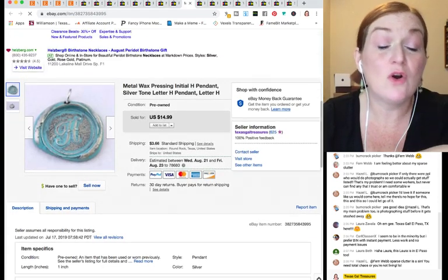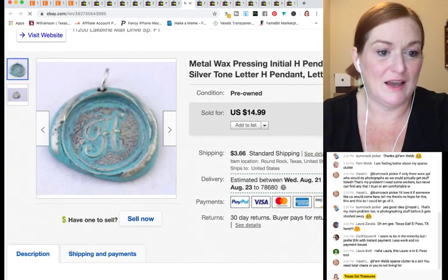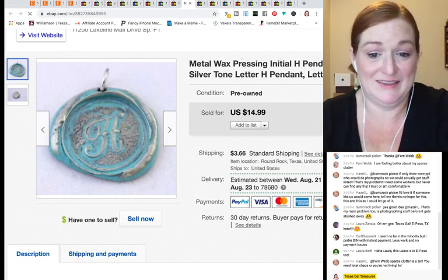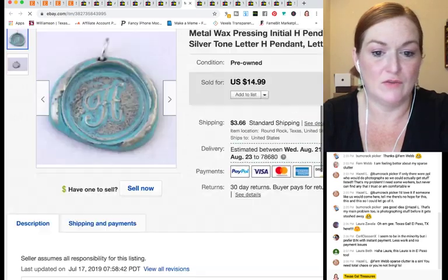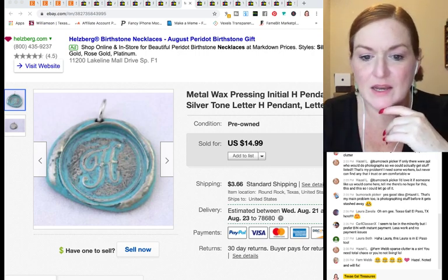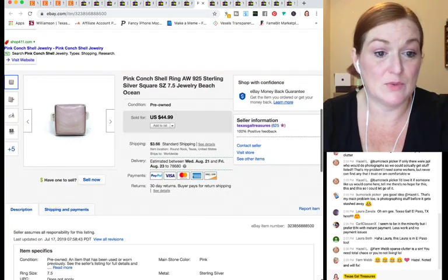This is something I've had forever — I only have two photos of it, which is definitely a 'what not to do' example. No inventory note either, but I remember it being really cheap, like a quarter, from a local garage sale site. It finally sold for $14.99 on eBay, so I was happy to get that.